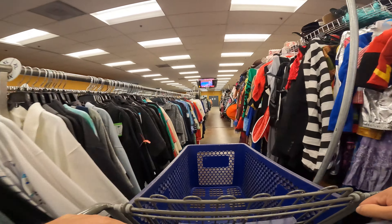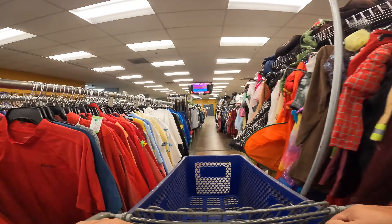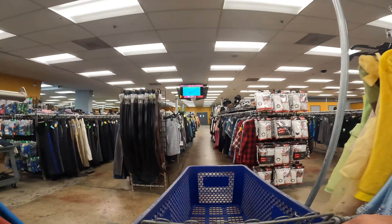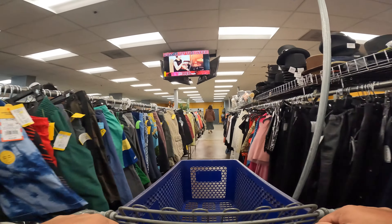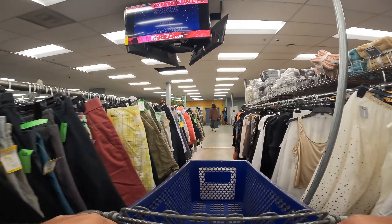Welcome everybody to the video. Welcome to Goodwill. This Goodwill trip is a bit of a bonus day. We usually hit this Goodwill about once a week.